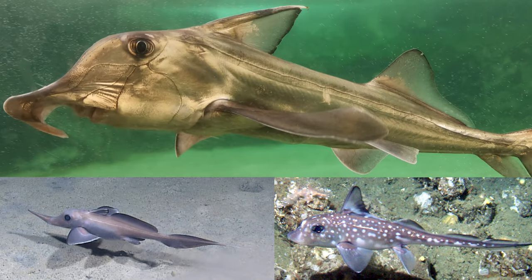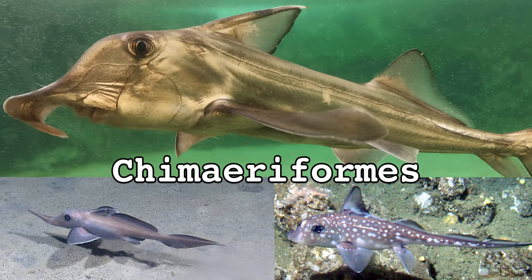Modern Chimera come in three different flavors: the Plownose Chimera, the Long-nose Chimera, and the Short-nose Chimera. These three families, together forming the order Chimaeriformes, include just 56 known species.